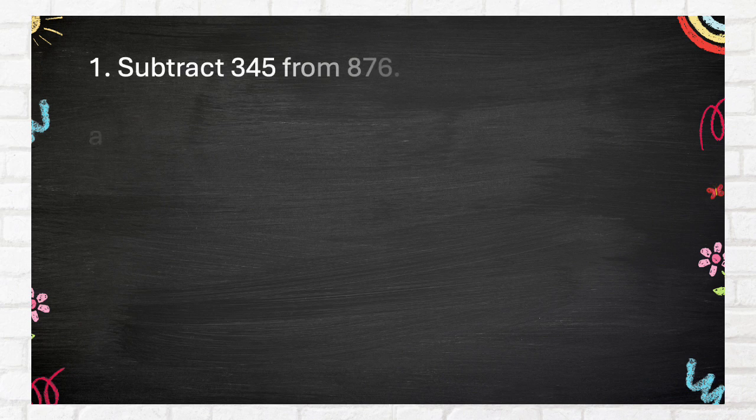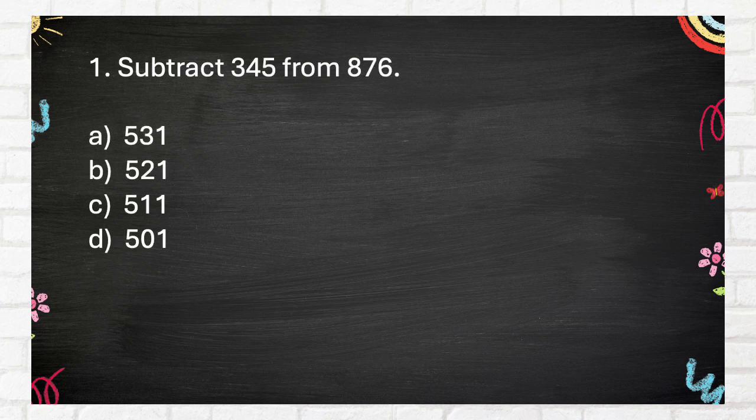Easy Round. Question number 1. Subtract 345 from 876.